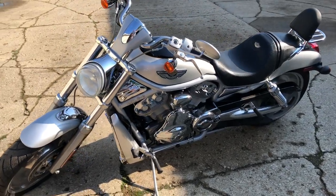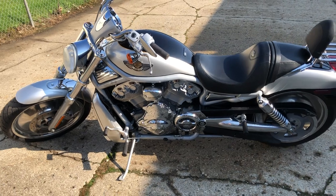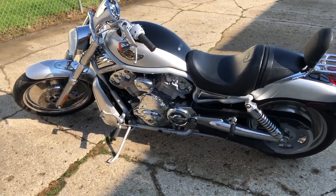Nice addition to any collection or stand out from the crowd while you ride it, guys. You can own it for $49.99. Give us a call at 810-648-9500.